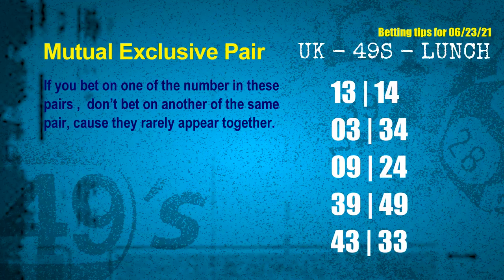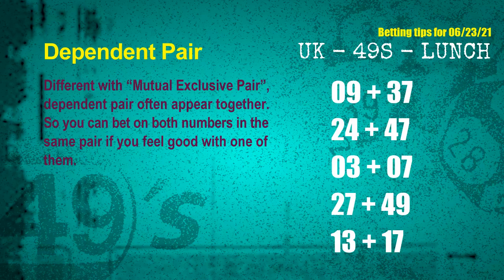Now we have some following ones and ball colors. Here are some tips to increase hit odds, such as mutual exclusive pairs. These numbers in a pair both match the following ones and colors, but according to thousands of results, they rarely appear together — meaning if you bet on one of them, don't bet the other in the same pair. The mutual exclusive pairs for next draw are: First pair 13 and 14; Second pair 03 and 34; Third pair 09 and 24; Fourth pair 39 and 49; Fifth pair 43 and 33; Sixth pair 13 and 17.